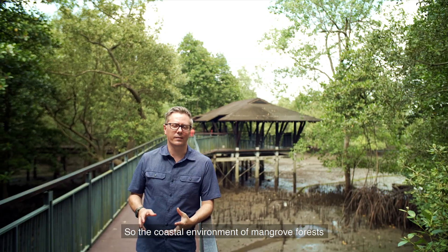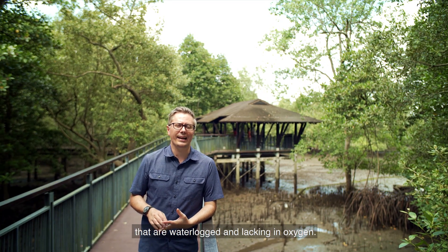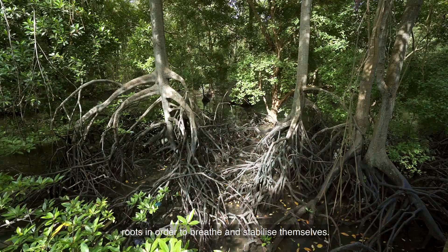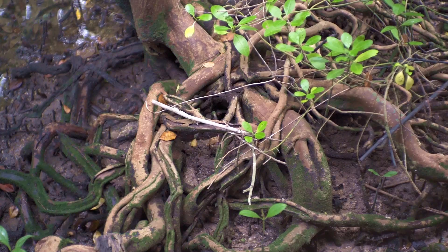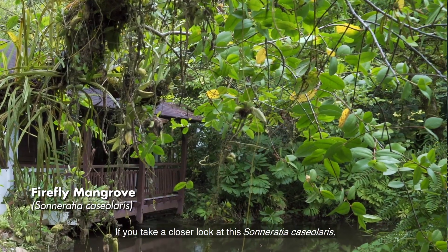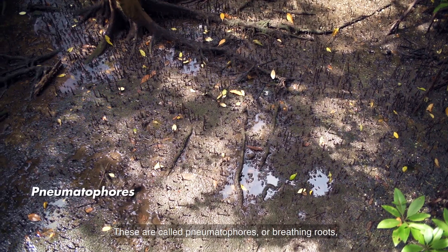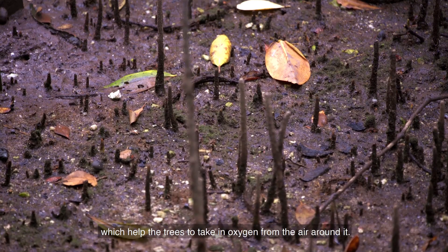The coastal environment of mangrove forests in Singapore is characterised by fine sediments that are waterlogged and lacking in oxygen. To survive these stressful conditions, many mangrove species have grown specialised roots in order to breathe and stabilise themselves. If you take a closer look at these Sonneratia caseolaris, you can see conical-like roots sticking straight up out of the mud. These are called pneumatophores, or breathing roots, which help the trees to take in oxygen from the air around them.